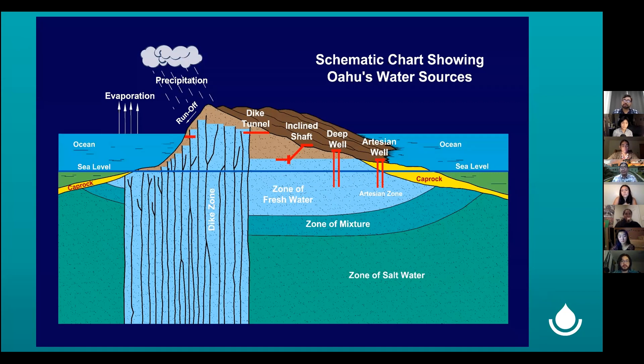We're very blessed — in the middle of a very salty Pacific Ocean, we have an abundant supply of fresh water. It's because of this what we call caprock, which is indicated in yellow, that acts like a dam around the coastal areas. That caprock is permeable and made up of marine sediments and deposits, so it helps to build up the fresh water body behind it.